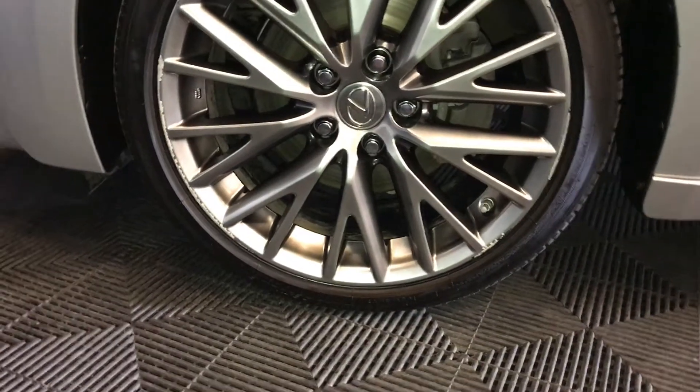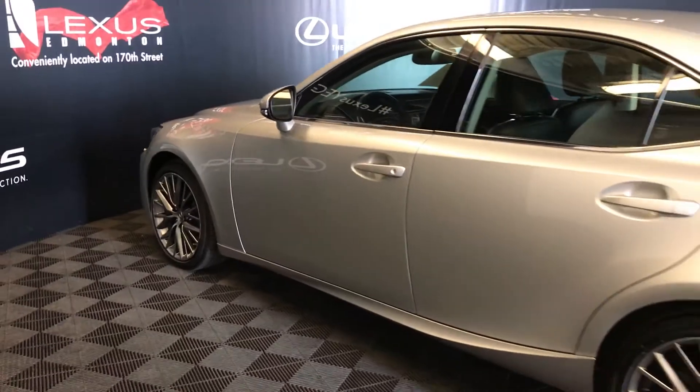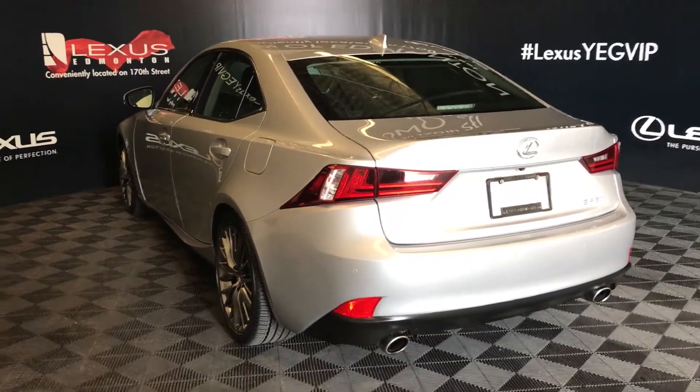18-inch wheels. Keyless entry with smart access and key lock-out prevention. Aftermarket engine remote start. Rear cross-traffic alert system. Dual exhaust.